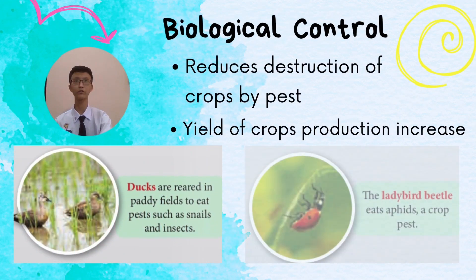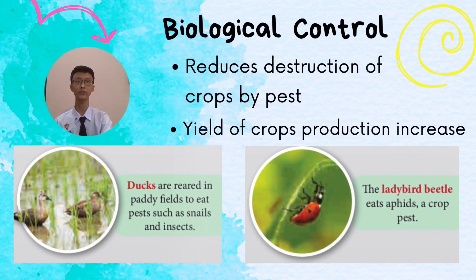Another method to reduce pests and chemical usage in farming is biological control — the concept of natural predators. It could help reduce the destruction of crops by pests, and this method is cost-efficient and environmentally friendly.